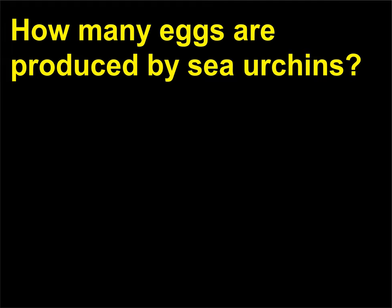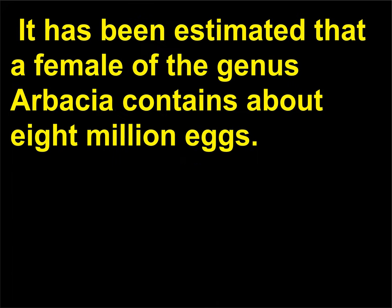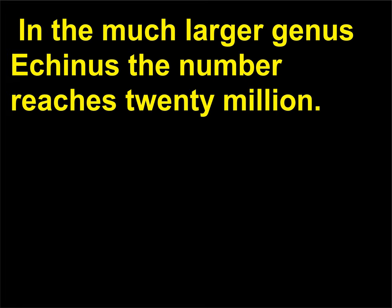How many eggs are produced by sea urchins? The number of eggs produced by sea urchins is enormous. It has been estimated that a female of the genus Arbacia contains about 8 million eggs. In the much larger genus Echinus, the number reaches 20 million.